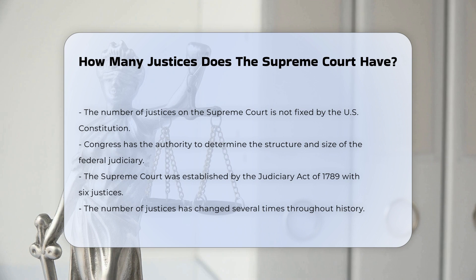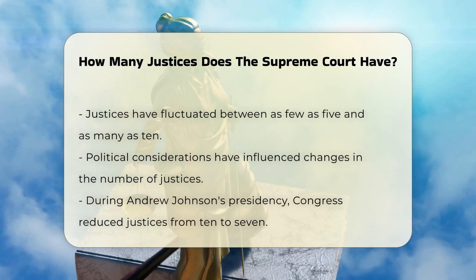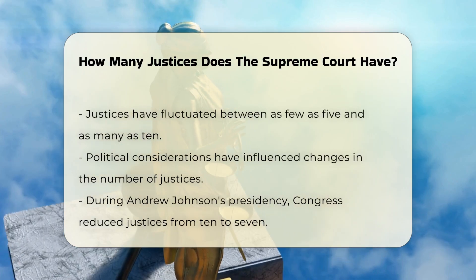When the Supreme Court was first established by the Judiciary Act of 1789, it had six justices. This number has changed several times over the years, ranging from as few as five to as many as ten justices.